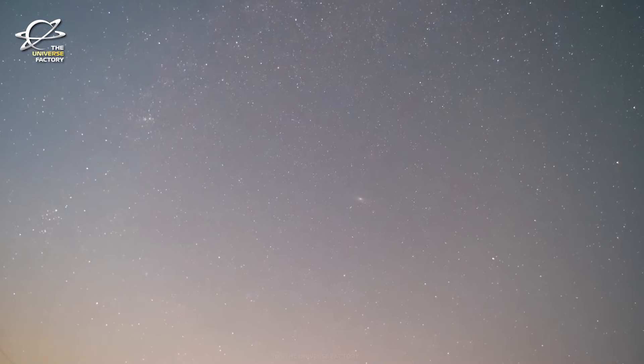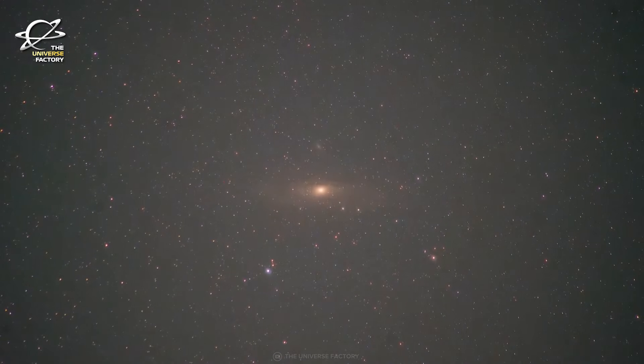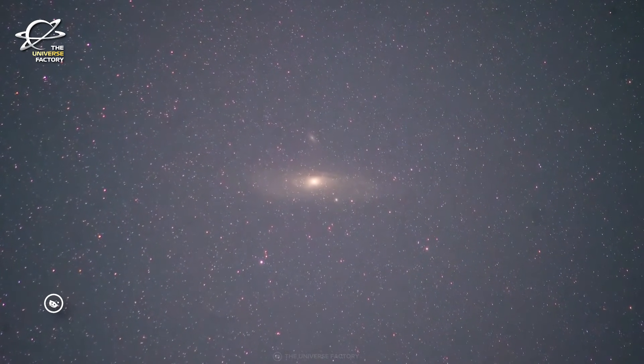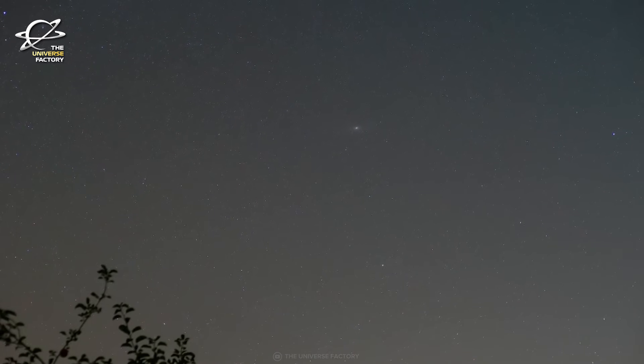And there you have it — NASA's Hubble Space Telescope has once again unveiled the secrets of the cosmos, revealing the hidden history of the Andromeda Galaxy. From ancient star clusters to the relentless march of stellar evolution, we have witnessed the incredible journey of our galactic neighbor. Hubble continues to amaze and inspire, pushing the boundaries of our understanding of the universe.